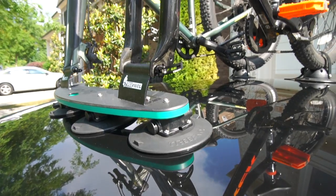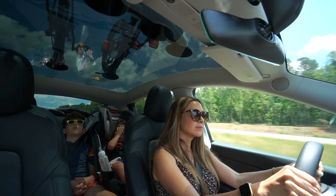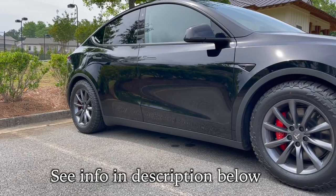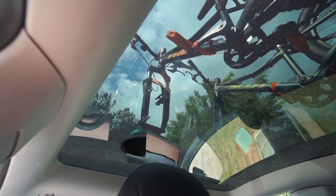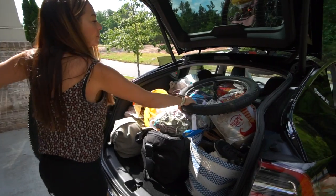T Sportline confirmed the 18-inch Overland wheels and tires would impact range roughly the same as Tesla's 21-inch Uber Turbines. Though these tires are more aggressive, aero is the biggest influence on range and the 18-inch wheels make up for some of that loss. Factor that and the bikes above and we'll see just how much impact this combination has on range.